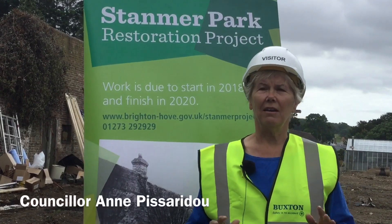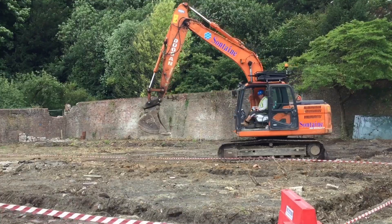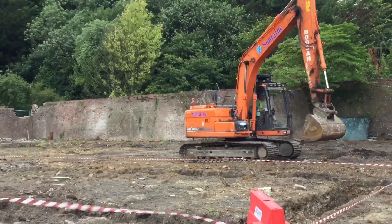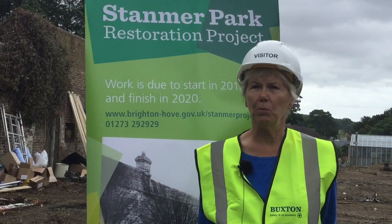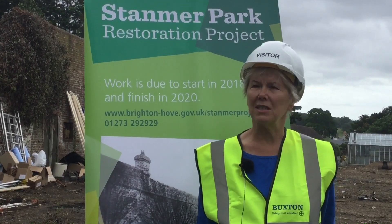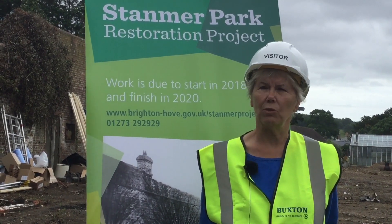We're here to see the clearing of the old walled garden to make way for a fantastic new centre. It's going to make this wonderful park more accessible to visitors, more open to residents. It's going to be a truly wonderful place.